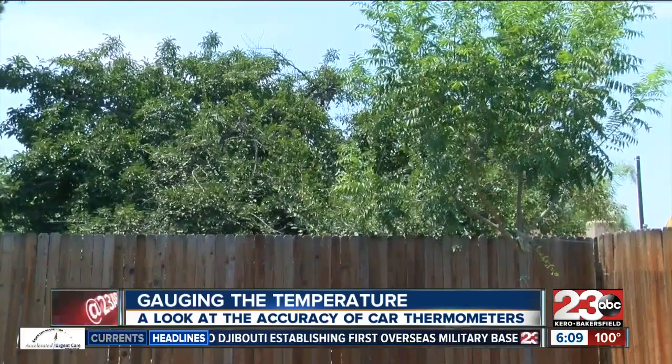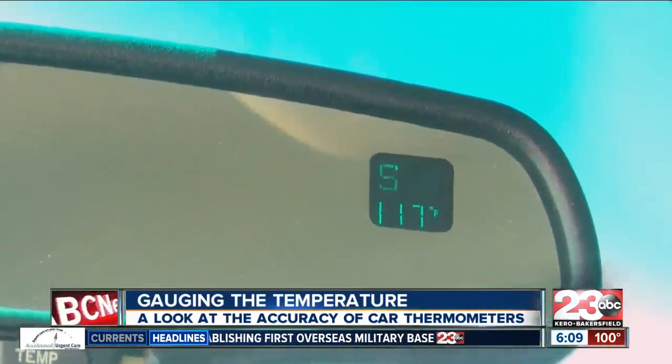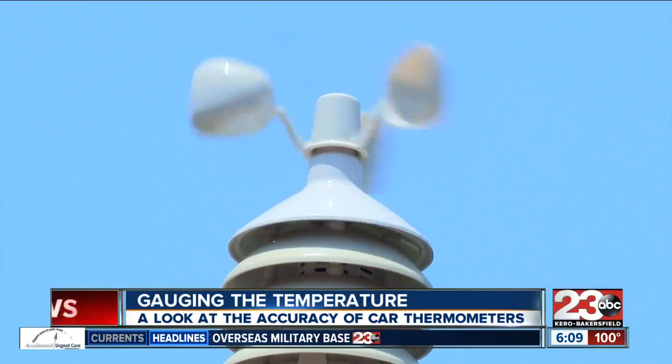One thing to look for are temperature trends — trends that can help compare your own weather readings to the official ones. Also something cool to point out is that there could be up to five temperature sensors within one car: there's the one outside plus multiple inside that help regulate the temperature inside the car.